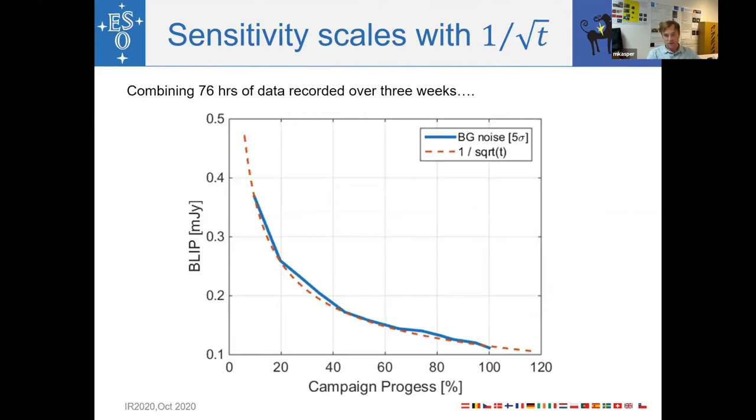With 100 hours of data, we can check how sensitivity scales with exposure time. Taking the campaign data, measuring noise on a clean area of sky, and combining more and more data, the noise versus time follows very nicely the one-over-square-root-of-time law all the way to 100% of the campaign. Everything is as it should be.